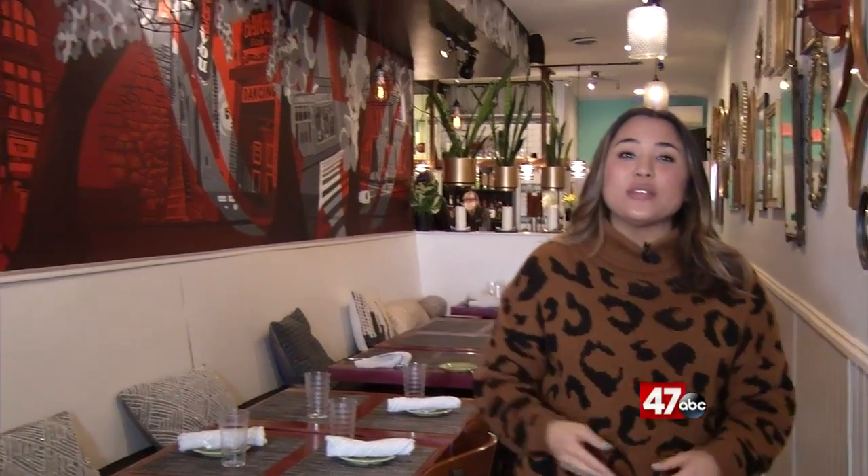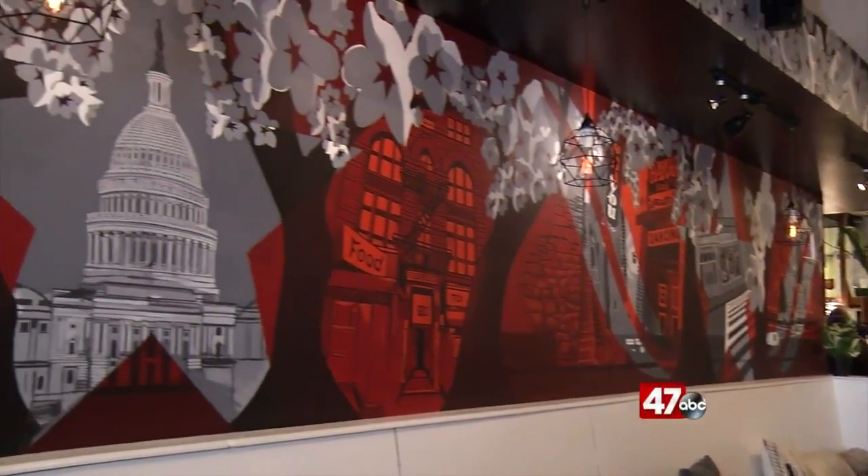Welcome back. One couple turned an alleyway into a pandemic project when they transformed it into a restaurant, and you can find it tucked away in Rehoboth Beach. Take a look at this week's Foodie Friday with the Federal Bistro and Federal Fritter. This week we made it up to Rehoboth Beach to try something new, somewhere that's bringing a taste of D.C. to Delmarva. Let's go check out Federal Fritters.